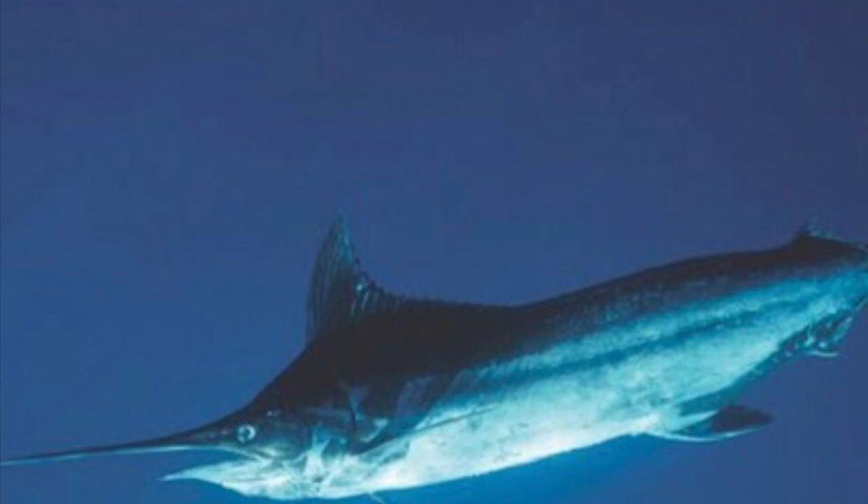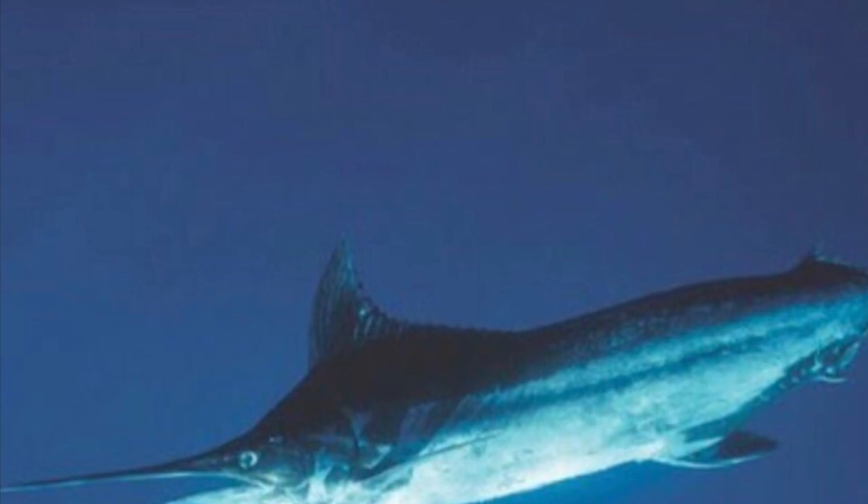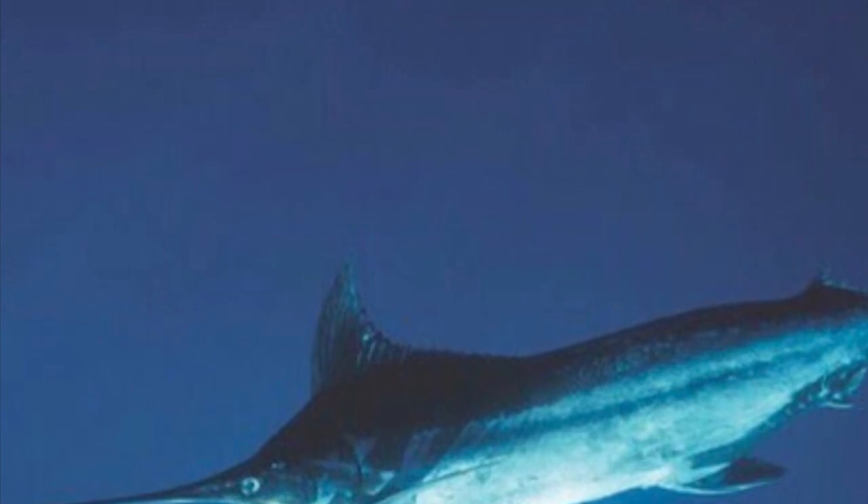And now, the moment you've been waiting for — the number 1 fastest fish in the world is the black marlin. The black marlin has a maximum speed of a whopping 129 kilometers per hour, which is just over 80 miles per hour. And it lives along the Australian coast and in the tropical Indo-Pacific.